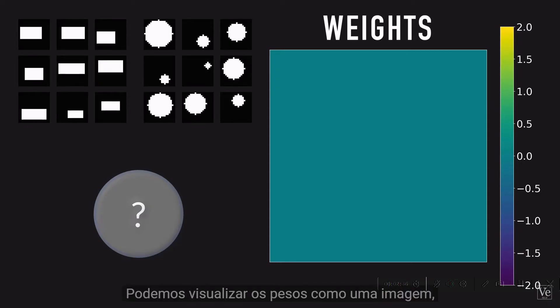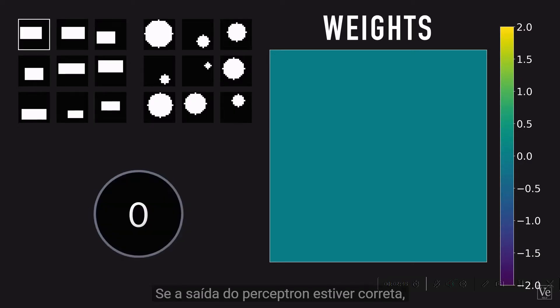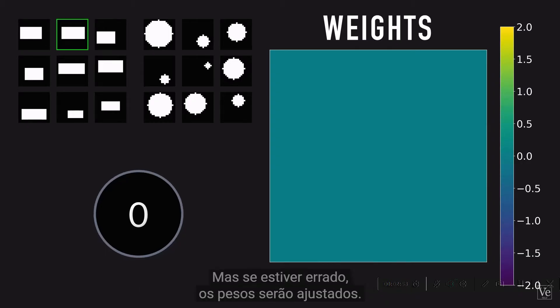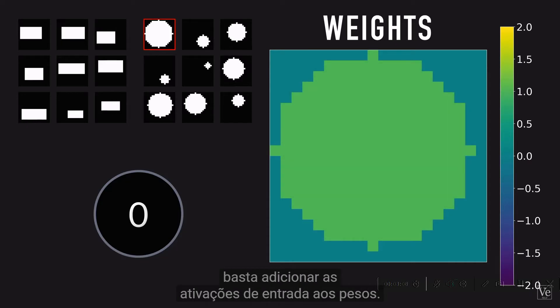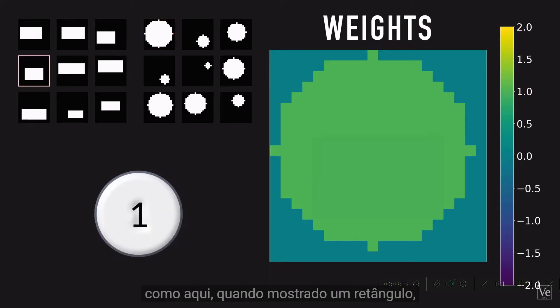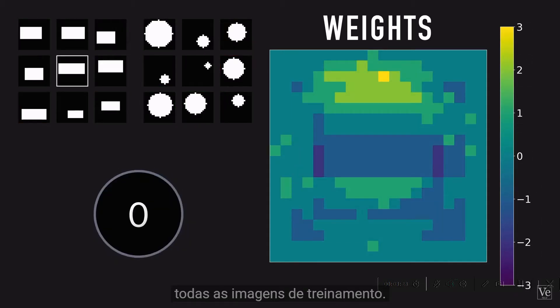We can visualize the weights as an image, since there's a unique weight for each pixel. Initially, Rosenblatt set all the weights to 0. If the Perceptron's output is correct, no change is made to the weights. But if it's wrong, the weights are adjusted. The algorithm is remarkably simple: if the output neuron didn't fire when it was supposed to, you add the input activations to the weights. If it fires when it shouldn't, you subtract the input activations from the weights. You keep doing this until the Perceptron correctly identifies all the training images.